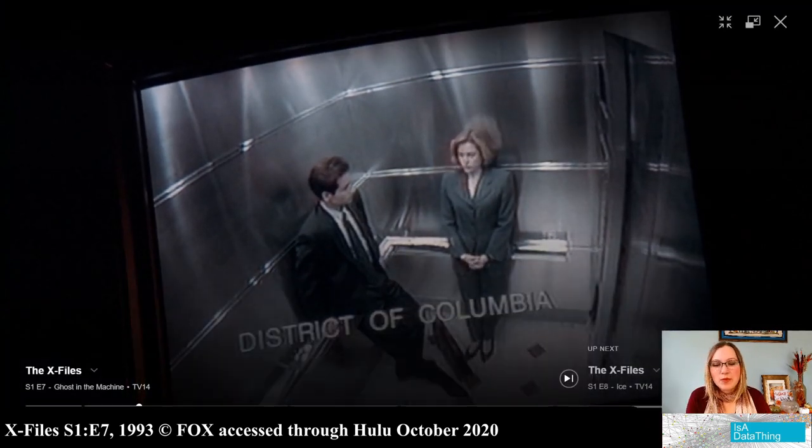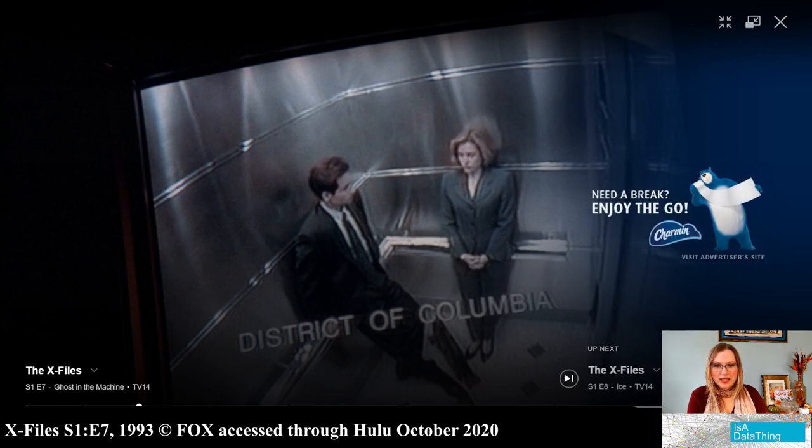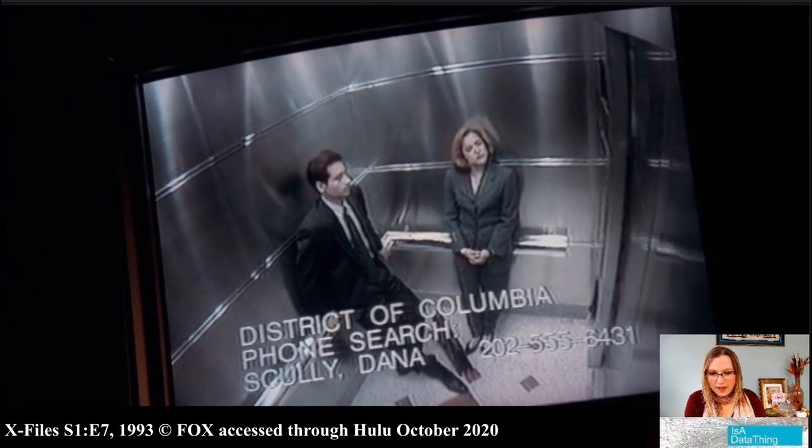District of Columbia phone search — what does that even mean? It's on a CCTV. CCTV systems are usually really, really basic. They don't have high fidelity imagery. So apparently they were doing a search for maybe facial recognition, trying to find Scully's face and figure out who she was and get her phone number. Since the date on this episode is 1993, facial recognition would not be that fast or sophisticated, especially on a CCTV image.